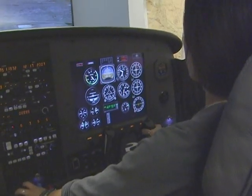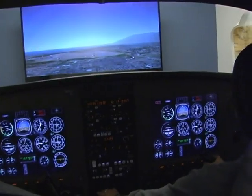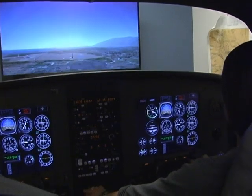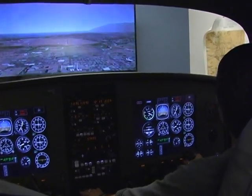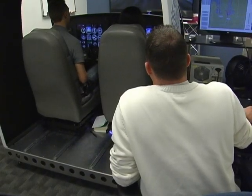Elise Hobbs is about to do something very few high school students have attempted. She's flying a single-engine Cessna on approach to Salt Lake International Airport. In this aircraft simulator, you can still see the white knuckles on the controls, but with coaching, Elise makes a successful landing.